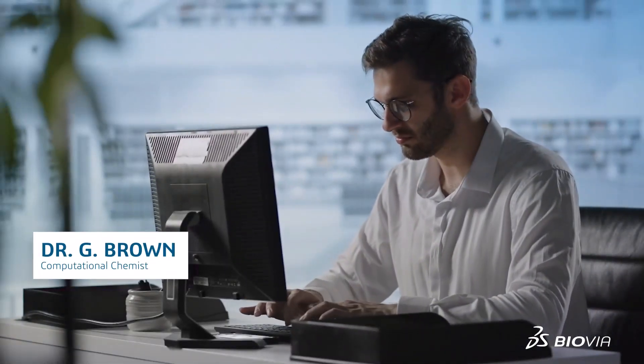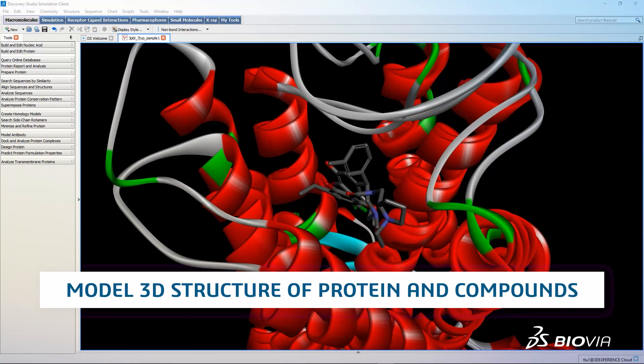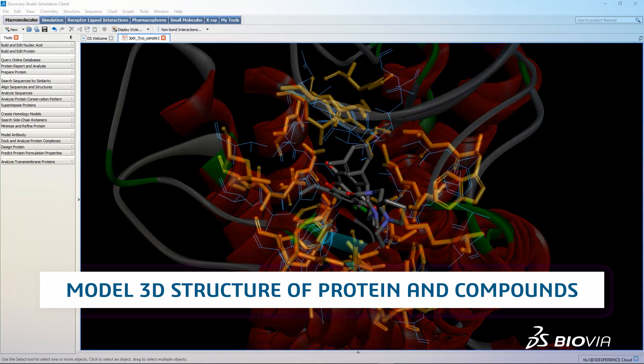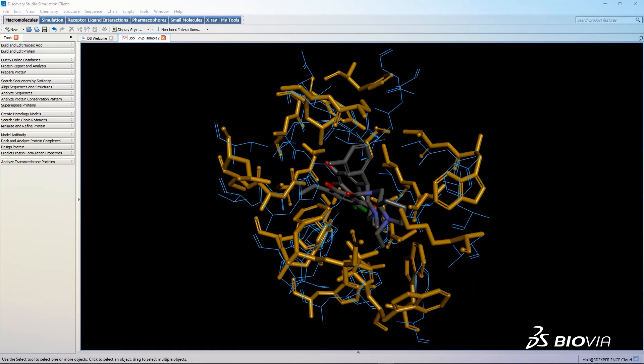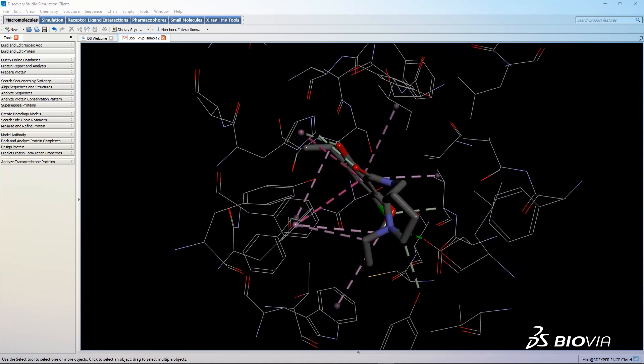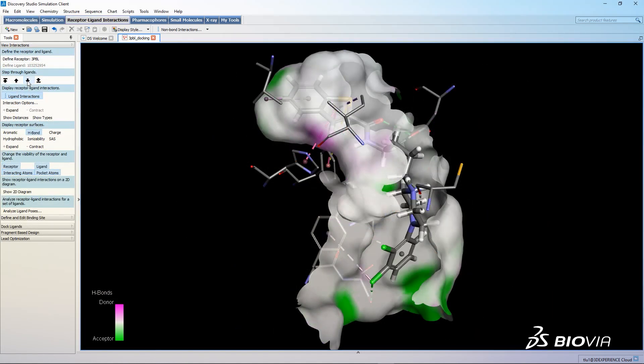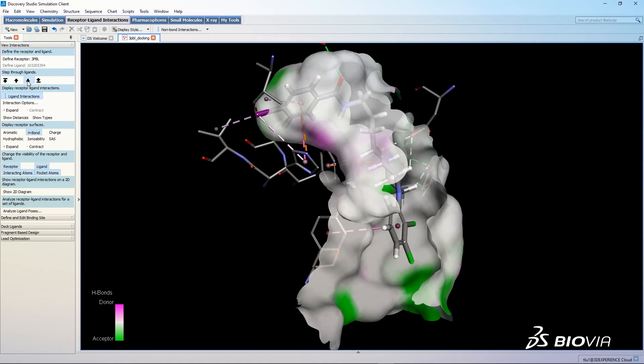Dr. Brown is a computational chemist. With access to world-class in silico techniques in Biovia Discovery Studio simulation, Dr. Brown develops a Pharmacophore or 3D docking model to score receptor-ligand complexes. The Pharmacophore model will be key for designing virtual compounds in Biovia Generative Therapeutics Design, or GTD.